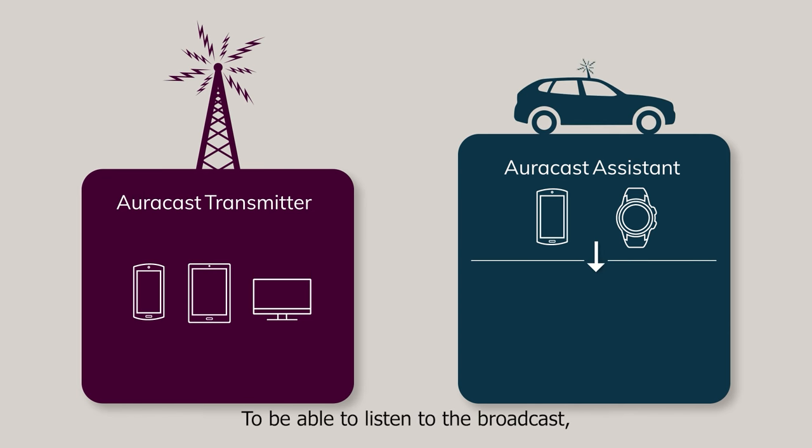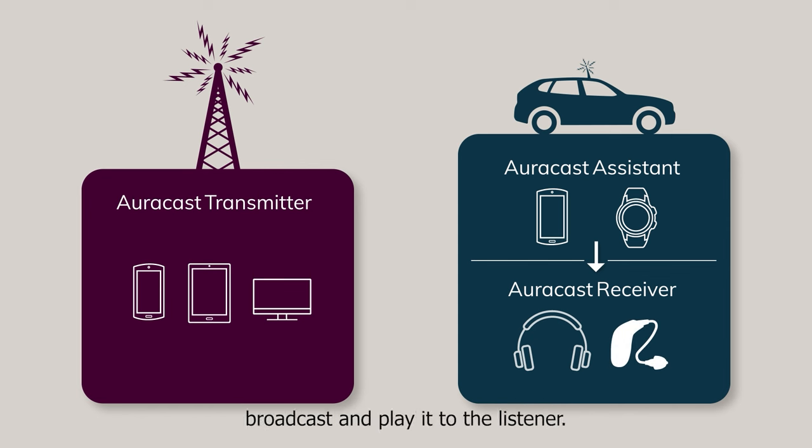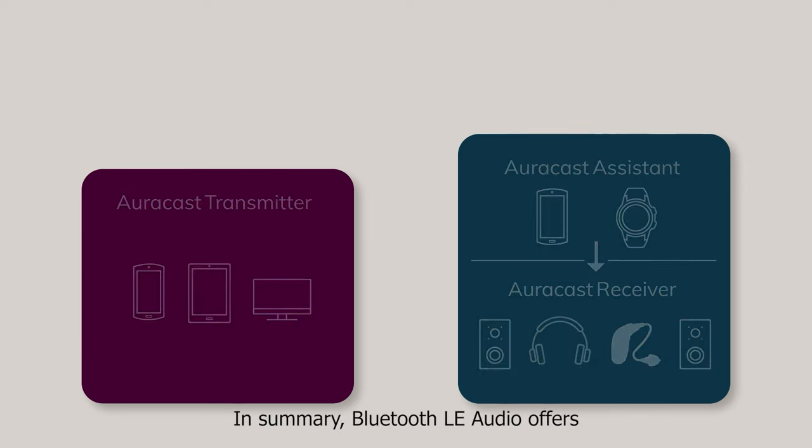To be able to listen to the broadcast, you need an AuraCast receiver. This is a Bluetooth device, such as headphones, earbuds, or hearing aids, capable of receiving an AuraCast broadcast and playing it to the listener. Think of the AuraCast receiver as your car speakers, playing the signal your radio picked up.